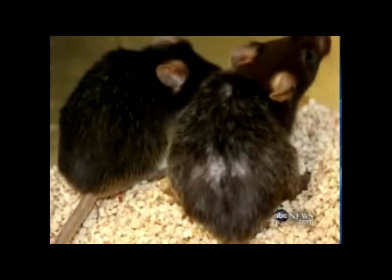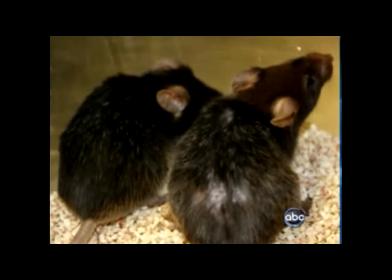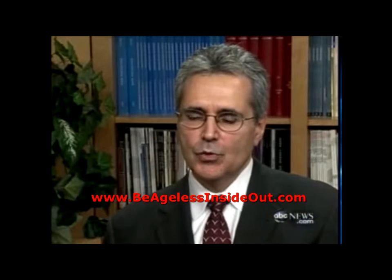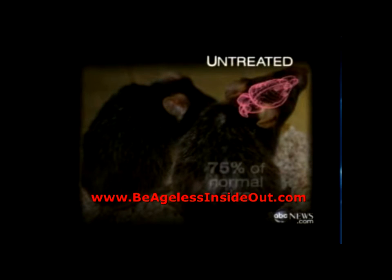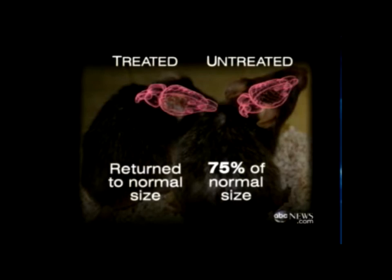Look at this picture. The mouse on the right has bad skin, gray hair, and is balding. But the one on the left had its telomeres flipped back on. You can see that essentially you now have a dark coat color, that the hair is restored, that the coat has a nice, healthy sheen to it. Even more dramatic, the change in brain size. This is before — the mice had 75% of a normal brain, like a patient with severe Alzheimer's. But after the telomeres were reactivated, the brain returns to normal size.